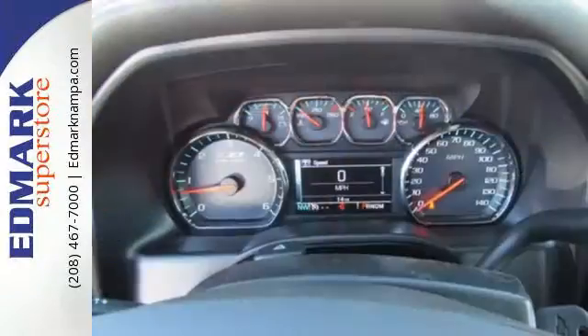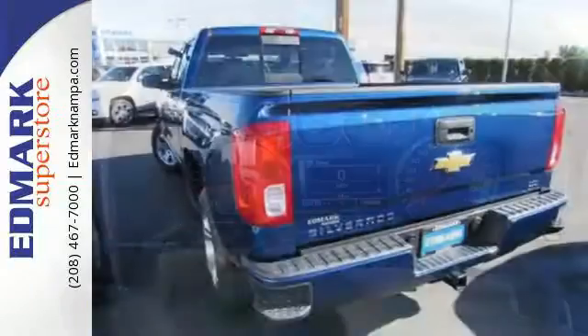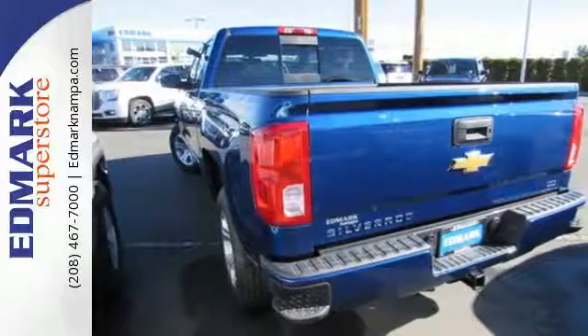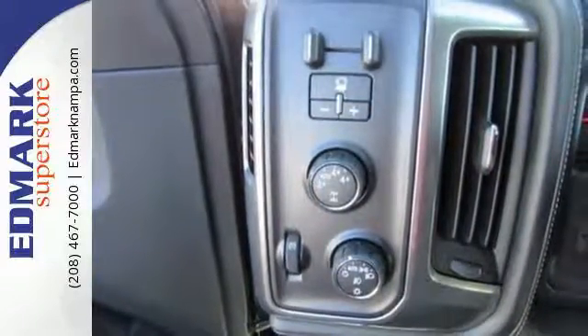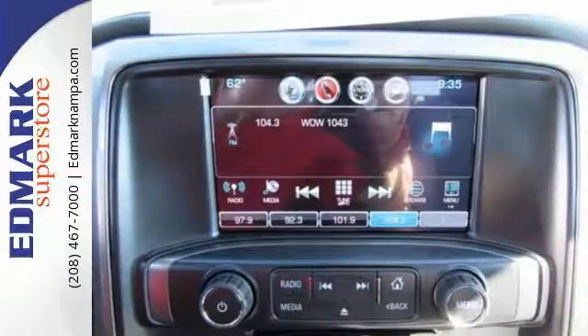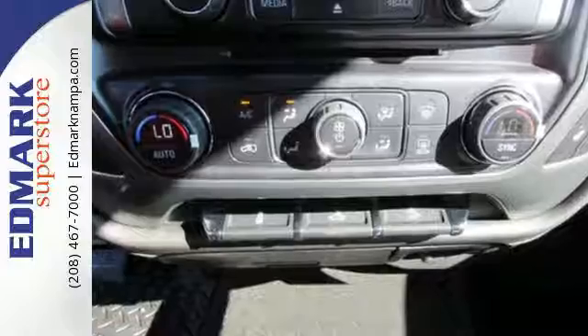Load it up easily with help from the corner step rear bumper, and haul and tow safely with trailer sway control and Stabilitrack. Relax while you tow in a quiet cabin insulated by triple seal inlaid doors and an aerodynamic windshield. And everyone will know you're coming with daytime running lights as you roll confidently with four-wheel anti-lock brakes.